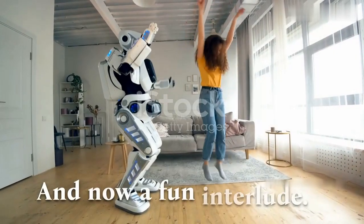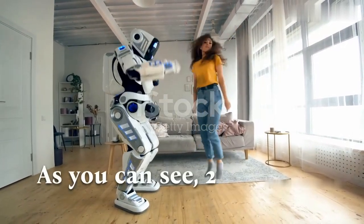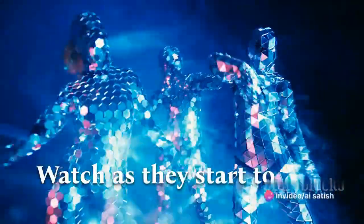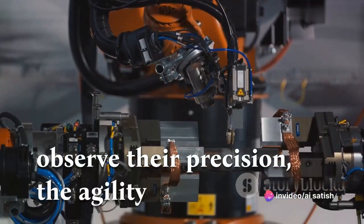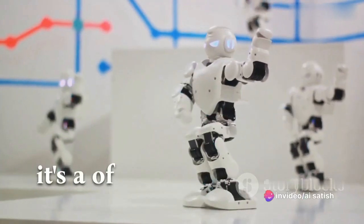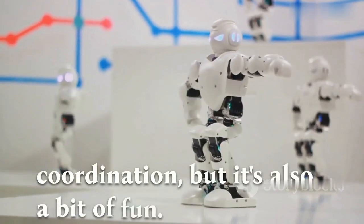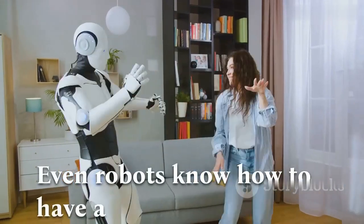And now, a fun interlude. As you can see, two Optimus Gen 2 robots have taken the stage. Watch as they start to dance in sync. Observe their precision, the agility in their movements — it's a demonstration of their advanced motor skills and coordination. But it's also a bit of fun. Even robots know how to have a good time.